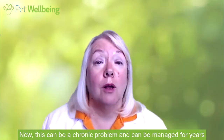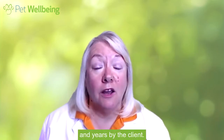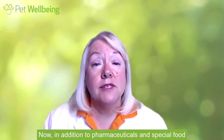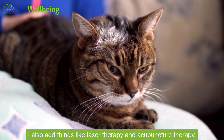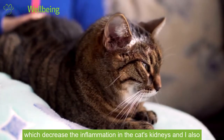Now this can be a chronic problem and can be managed for years and years by the clients. In addition to pharmaceuticals and special food, as an integrative practitioner, I also add things like laser therapy and acupuncture therapy, which decrease the inflammation in the cat's kidneys.